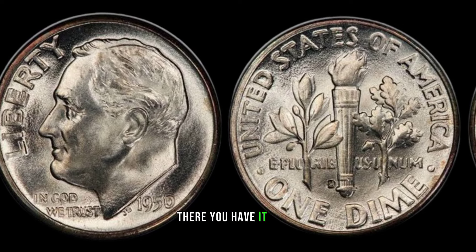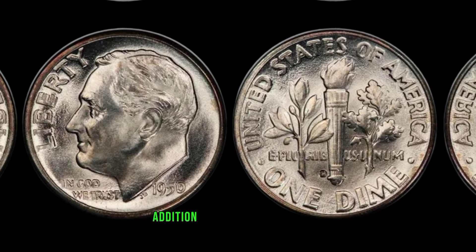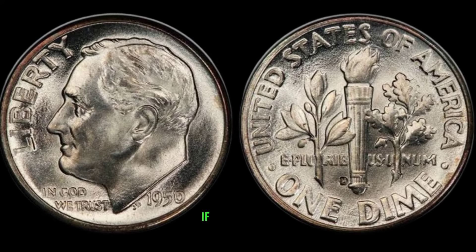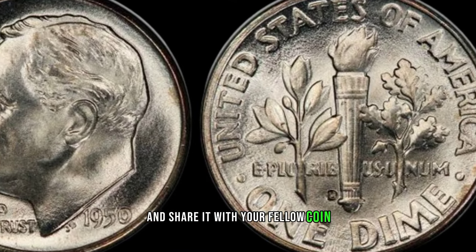There you have it, folks. The 1950-D dime might just be your ticket to a valuable addition to your coin collection. If you enjoyed this episode, give it a thumbs up and share it with your fellow coin enthusiasts.